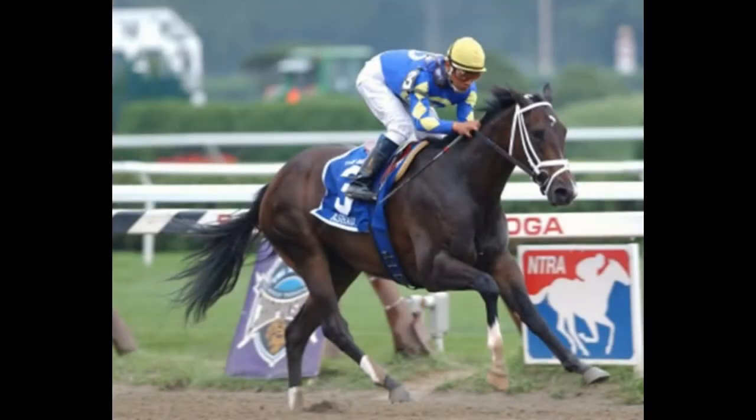A thoroughbred is a horse breed known for racing. They have great speed and swiftness. Here is a photo of a racehorse. The first life stage is when they are foals. Let's learn more.